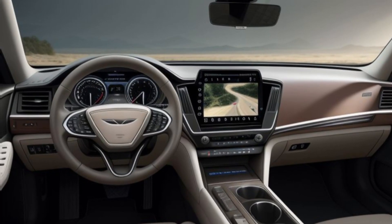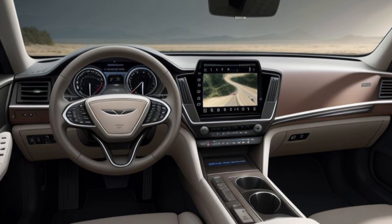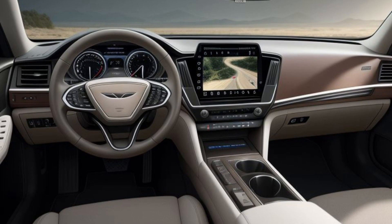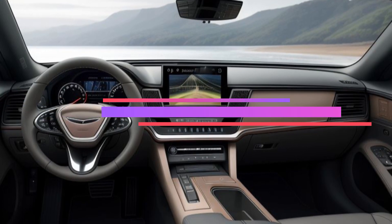Opulent interior and advanced technology. Step inside the 2025 Genesis GV80 Prestige Signature, and you are greeted by an interior that epitomizes luxury and comfort. High-quality materials, including premium Nappa leather, open-pore wood trim, and brushed aluminum accents, create an environment of refined elegance.